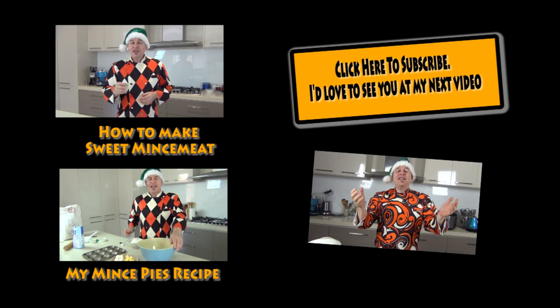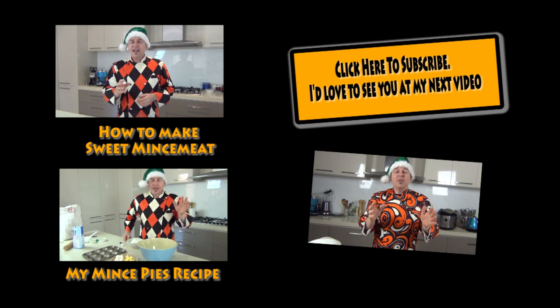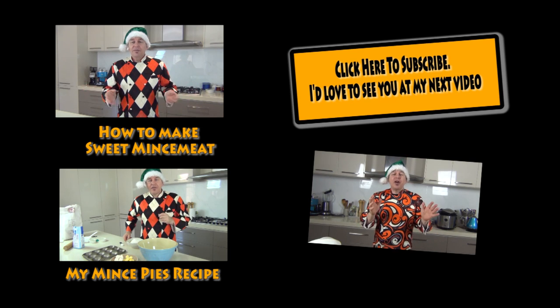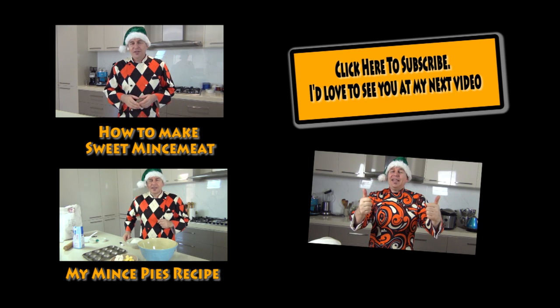Christmas puddings just get better with age - they're absolutely delicious, and that's why I always implore people to make them early. Even the year before is great. If you haven't made Christmas pudding before, give it a try. Homemade Christmas pudding is just outstanding compared to store-bought, and it isn't difficult to make. Thank you for joining me for this one - it's been a lot of fun. I'll also be doing a Christmas cake very shortly because that has to be prepared ahead of time as well, so please subscribe to the channel. Take care, see you in the next video - be good!